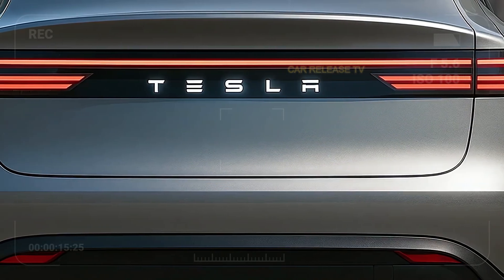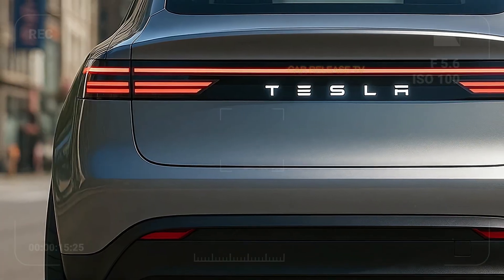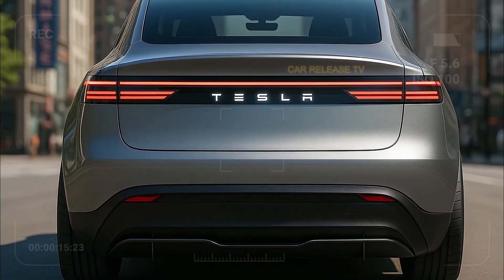Tesla has been teasing this car for years, but the real question is: can it live up to expectations? Because if the specs and rumors are true, we might be looking at a game-changing EV.